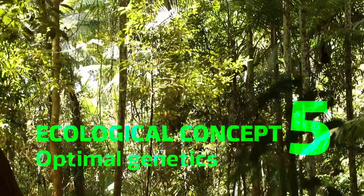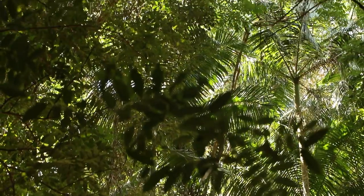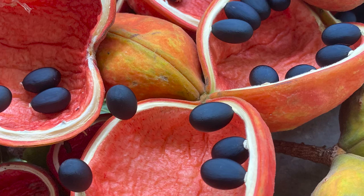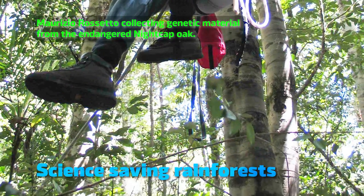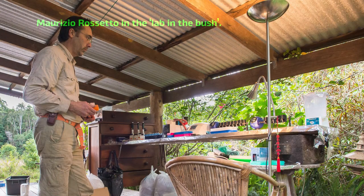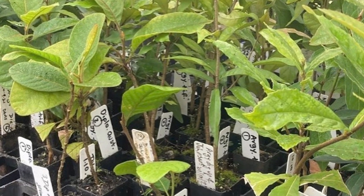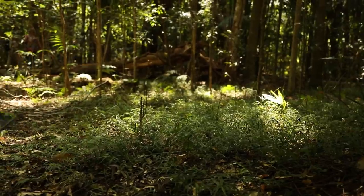For the revived Big Scrub to last, the foundations being built now need to be solid — whether talking remnants, regrowth or plantings. A lot of seed with good genetics will be needed, but so far seed has been collected from too few parents, setting up future risks from inbreeding. So Big Scrub Landcare has launched the Science Saving Rainforests Genome Project. 30 key structural species and 30 threatened species have been selected for detailed genetic analysis, and two plantations are being established to produce seed for planting stock, guiding collection and production of propagation material with optimal genetics for future resilience.